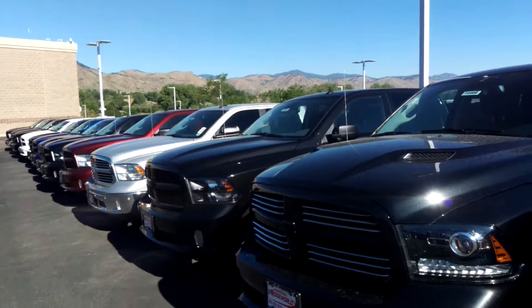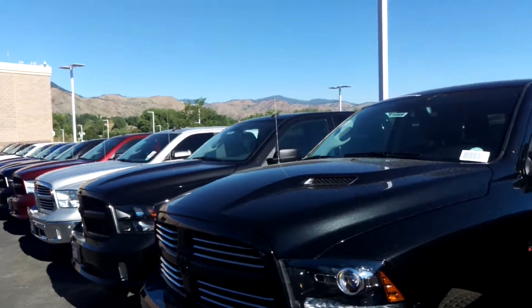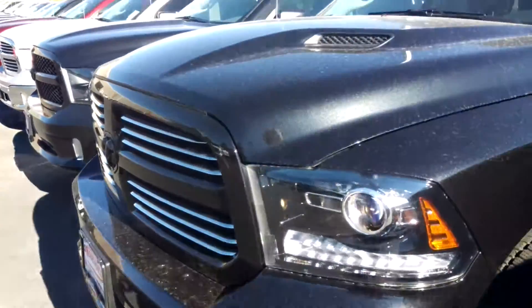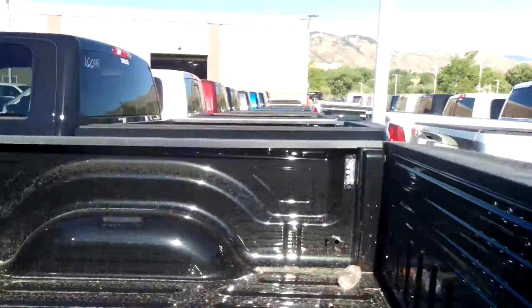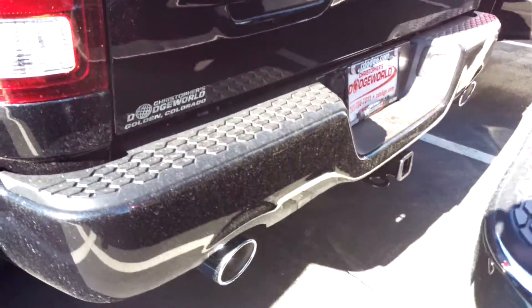Here is a 2016 Ram 1500 Sport with black wheels — a very sharp looking truck. It has a backup camera, and here is your hitch.